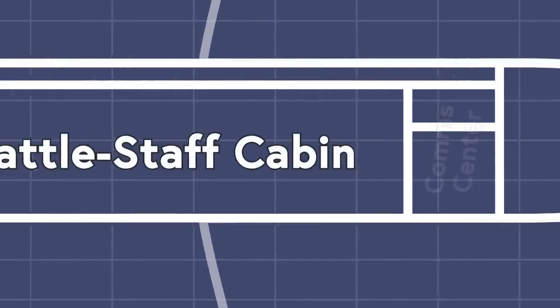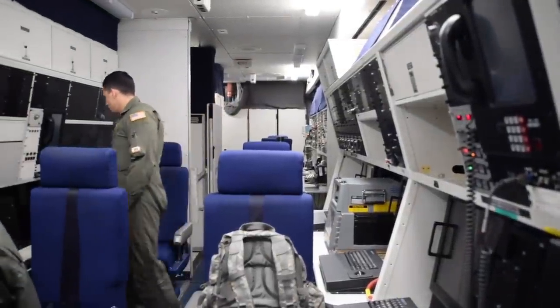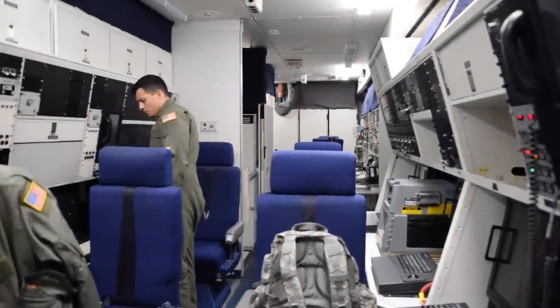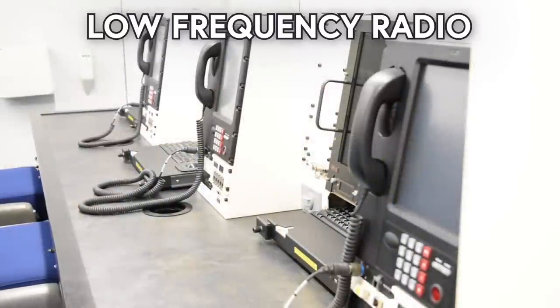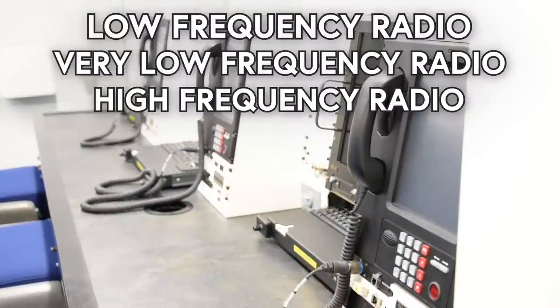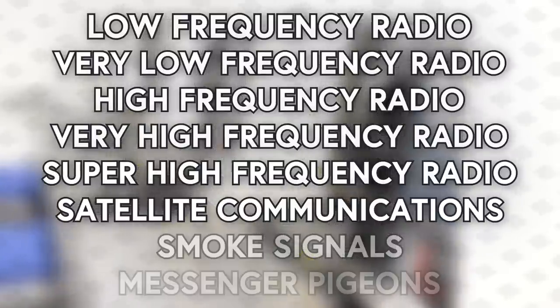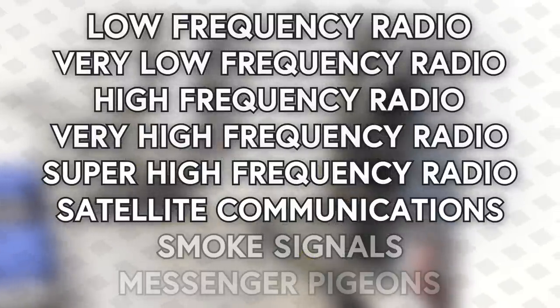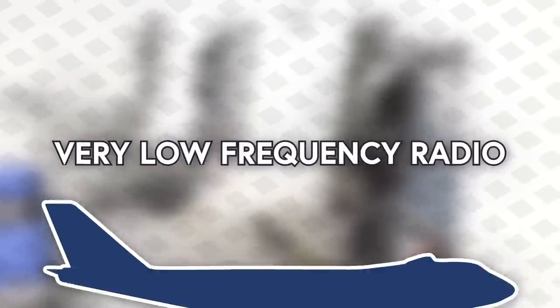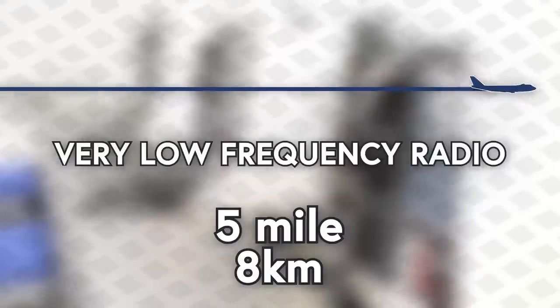There's a communication center through which all means of communication would be operated. In order to communicate with basically anything, this plane has just all the different communications: low-frequency radio, very low-frequency radio, high-frequency, super high-frequency, satellites, smoke signals, messenger pigeons—just all the communications. In fact, in order to send the lowest of low-frequency radio waves, the plane has a 5-mile (8-kilometer) long trailing antenna that it lets out behind the aircraft in flight.